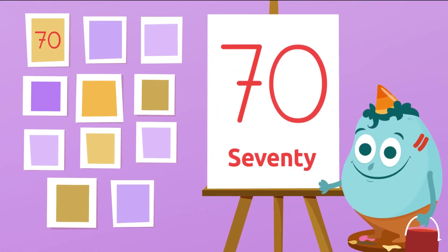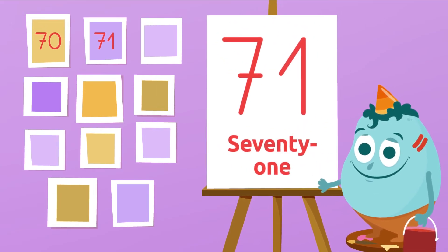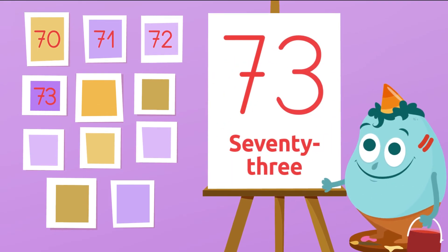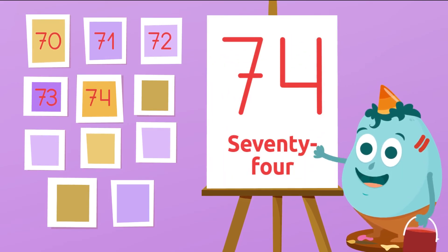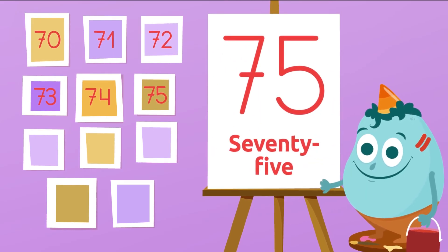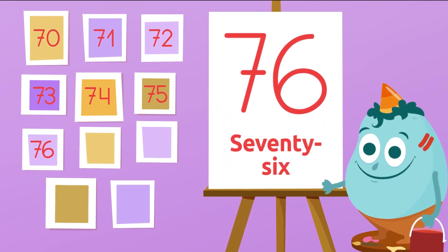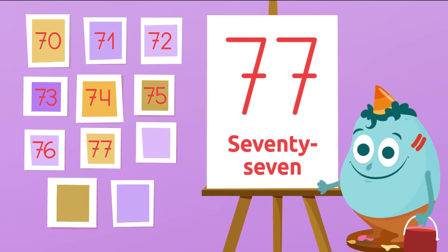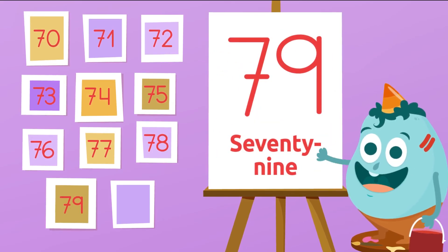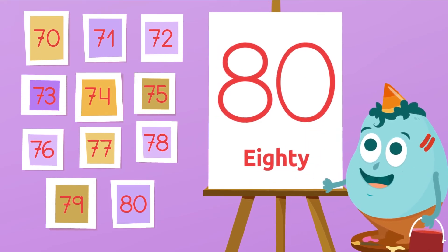70. 71. 72. 73. 74. 75. 76. 77. 78. 79. 80. Well done! Bravo!